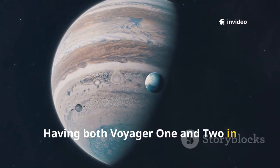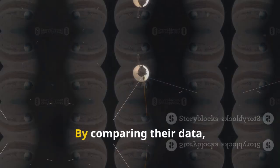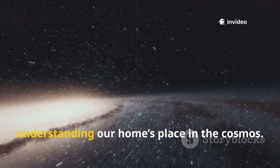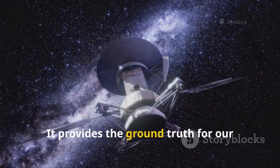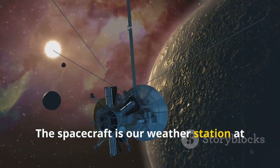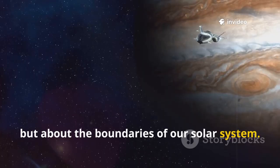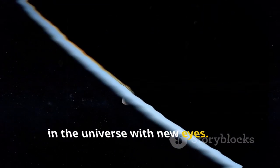Having both Voyager 1 and 2 in interstellar space gives us a 3D view of the heliosphere's shape and behavior. By comparing their data, we learn how the bubble changes with the sun's activity cycle. Voyager 2's mission is now about understanding our home's place in the cosmos. It provides the ground truth for our theories about the galaxy. The spacecraft is our weather station at the edge of the sun's influence. Its journey is no longer about planets, but about the boundaries of our solar system.